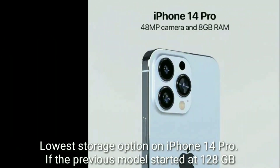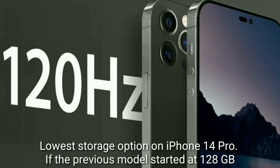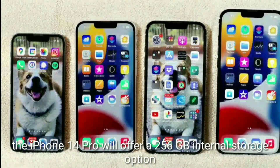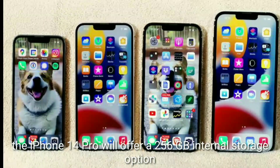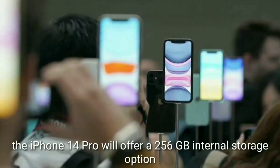The lowest storage option on the iPhone 14 Pro — if the previous model started at 128GB — suggests the iPhone 14 Pro will offer a 256GB internal storage option.